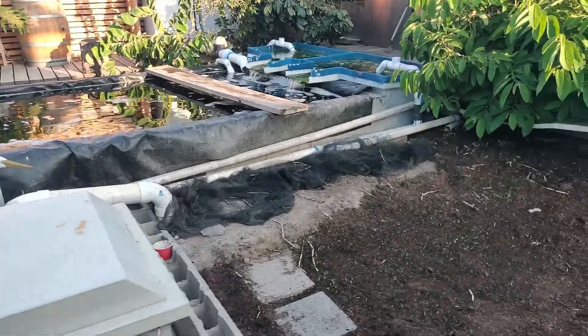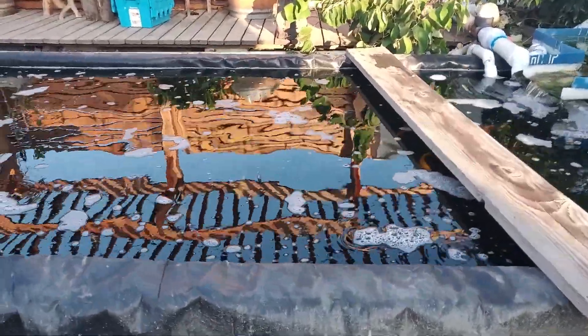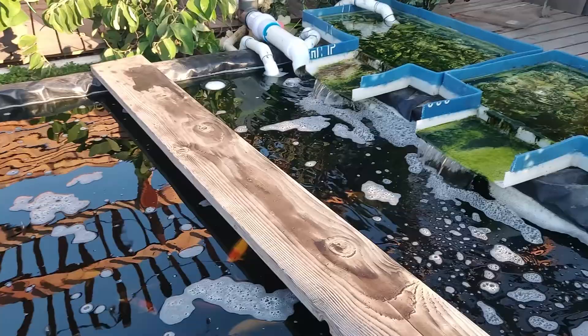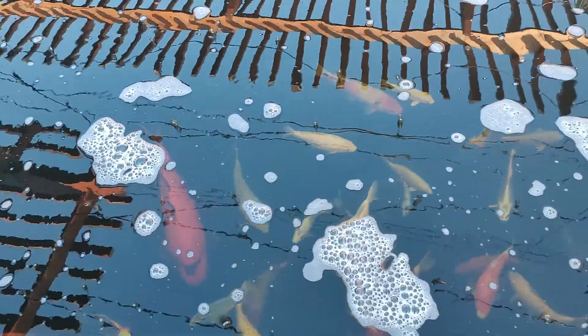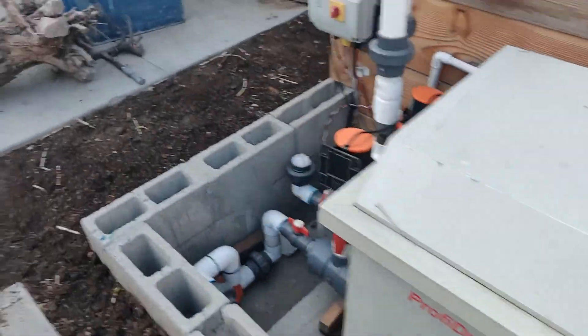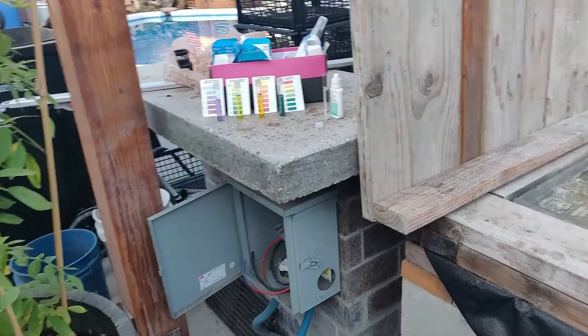Sometimes when the pond operates as it should — meaning you don't really see any concerns — you often neglect to test the water parameters and make sure everything's okay. For most ponds, if it's stable, the pond keeper typically knows what's going on. But I still think it's really important that you should do a test at least once a week. I do certain tests almost daily.